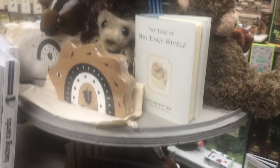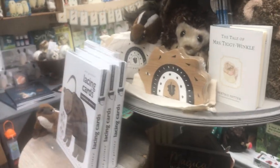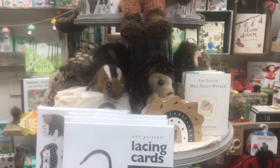Mrs. Tiggywinkle! Who doesn't love Mrs. Tiggywinkle? I love Mrs. Tiggywinkle! And her nose went sniffle, sniffle, snuffle, and her eyes went twinkle, twinkle.